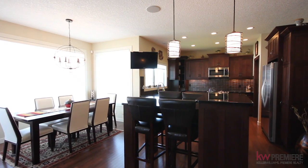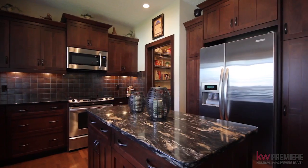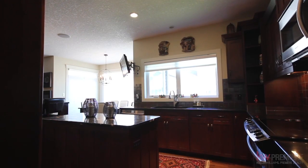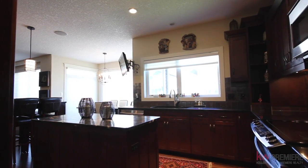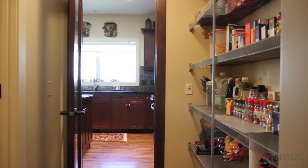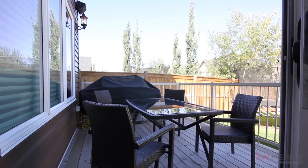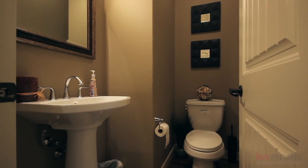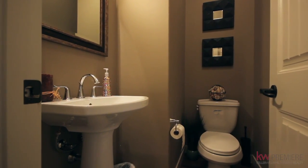You'll be delighted by the gourmet kitchen complete with a raised breakfast bar island, a large nook, upgraded appliances, granite counters and the walk-through pantry to the mudroom with custom built-ins. Enjoy meals with fresh air on the patio right outside your kitchen, complete with a gas line for barbecuing. There is also a half bath on the main floor.